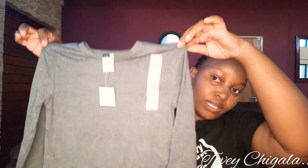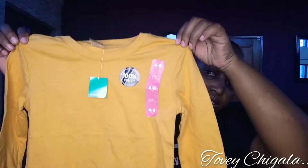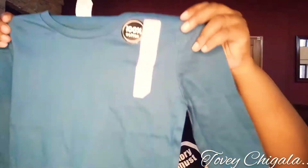Then I walked into Ackermans. These t-shirts were on a deal — R120 for three. The original price is R50 each, so about R44.95 to R45 each. I got the gray one, the yellow one, and a green one. These are for Samuel, my son. They are labeled 100% cotton and the quality looks good.